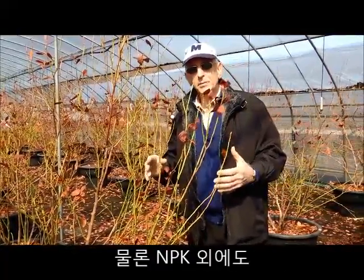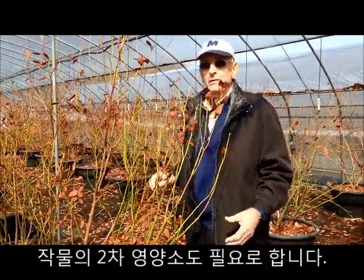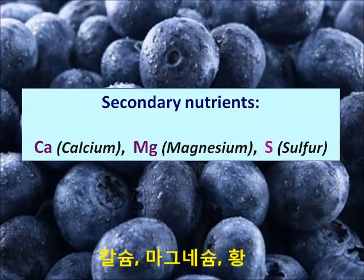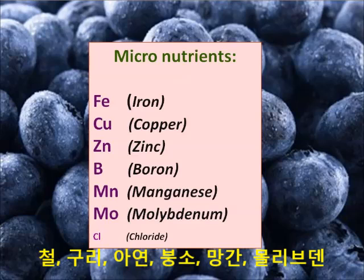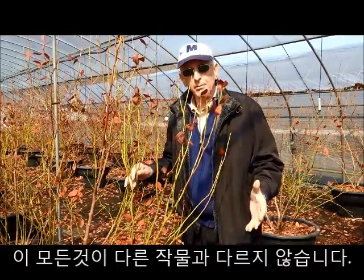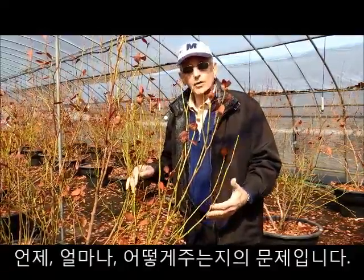And of course, beside the N, P, and K, it requires the secondary plant nutrients — it requires sulfur, calcium, and magnesium. So all of these are no different from any other plant. The only thing is knowing when to apply, how to apply, and how much to apply.